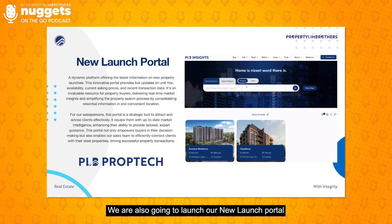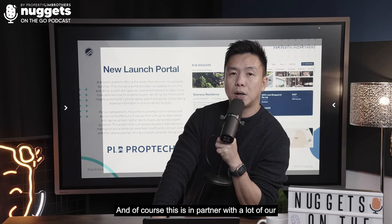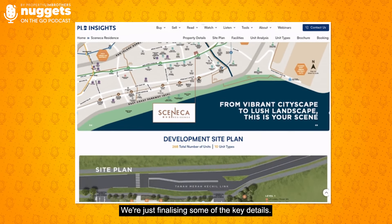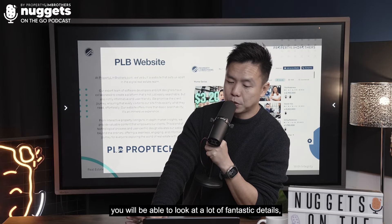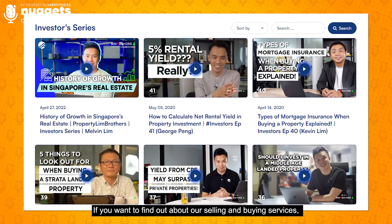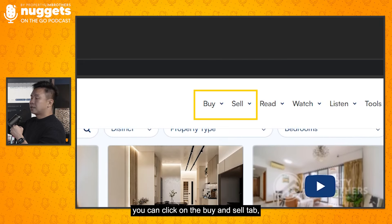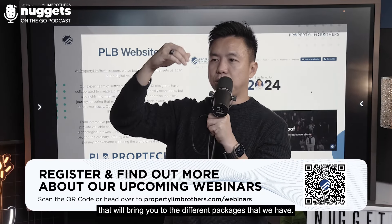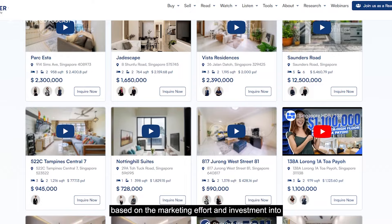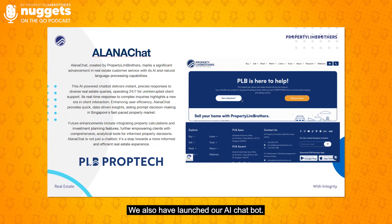We are also going to launch a new launch portal with key information, site plans, floor plans, and more — coming very soon, just finalizing key details. Head to our website to look at podcasts, education videos, and information about services. If you want to find out about our selling and buying services and professional fees, click on the buy and sell tab to see the different packages we have: HDB, Landed, and Condominium — each with different price point campaign packages based on marketing efforts and investment into every listing.